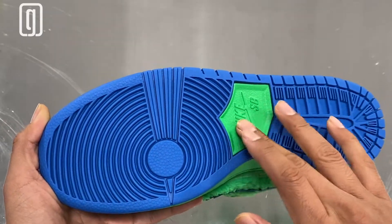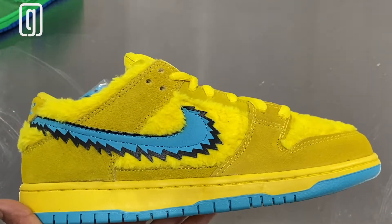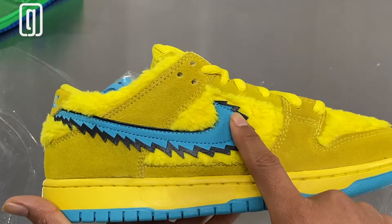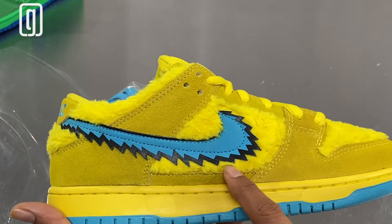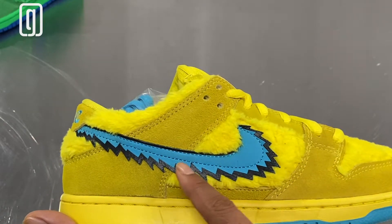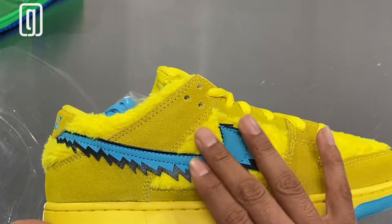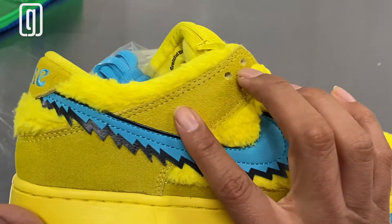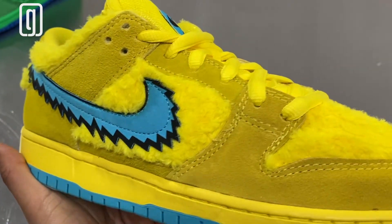And here we have the yellow pair of the Grateful Dead — gorgeous sneaker, love this colorway. I think I love this colorway more than the green pair. The Nike swoosh really just pops out, you see that 3D effect with that black shadow really popping. And that fur right there — just gorgeous. And the suede — beautiful materials.